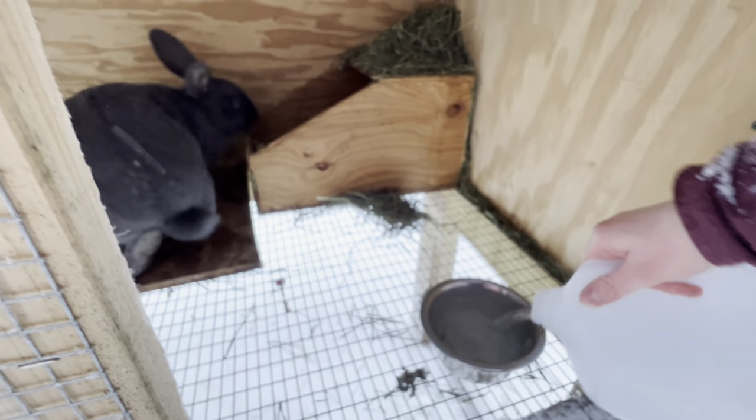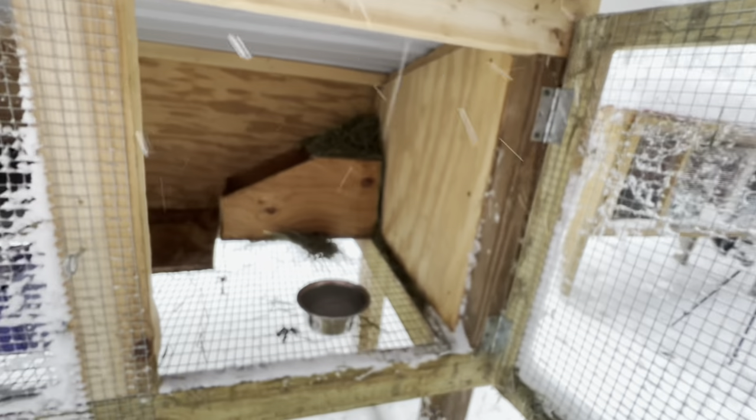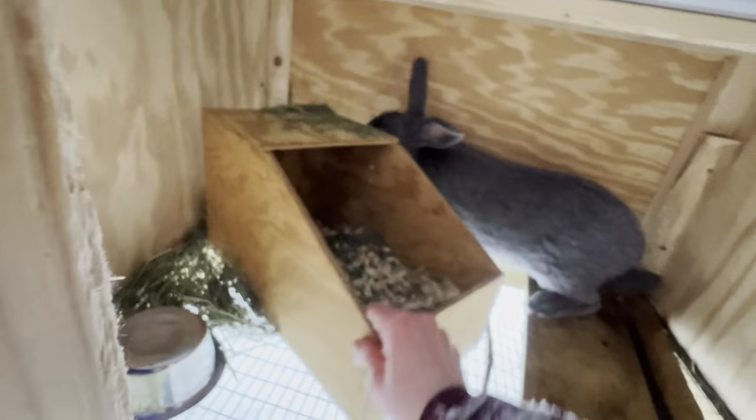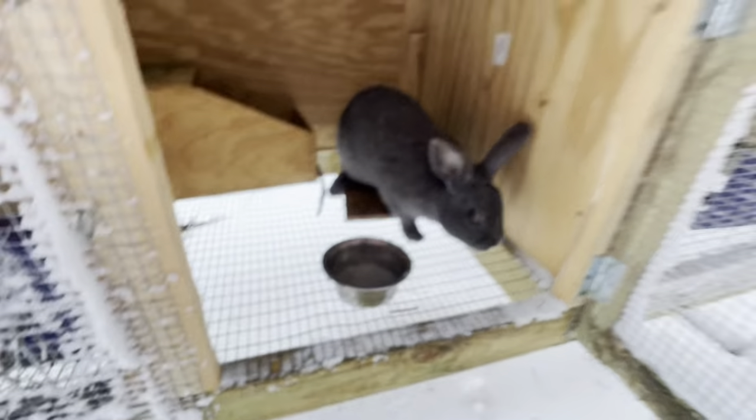There you go, Stormy. She has a nesting box in here — she's not pregnant or anything — and as you can see it's pretty clean in there. It also gives me a nice spot to put their hay as well. This is one of my bucks — this is Arlo. As you can see, there's his nest box. Not soiled at all. There you go, Arlo.